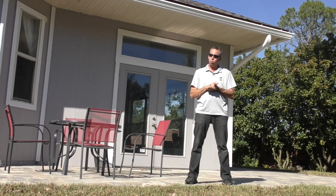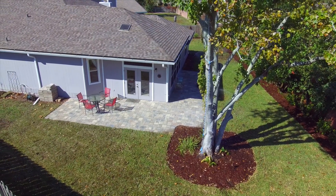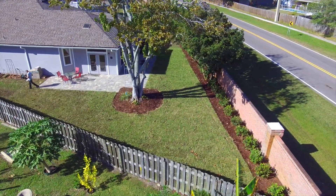We've completed phase one here. It's a beautiful outdoor living space that we've created. If I can be of any service to you, please give me a call. I'm Matt Barron with Earthworks.